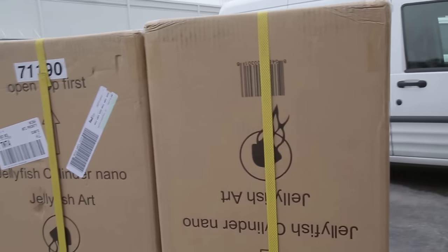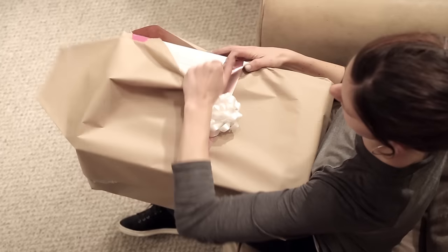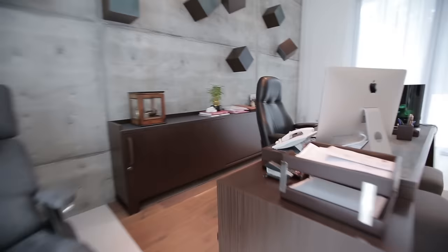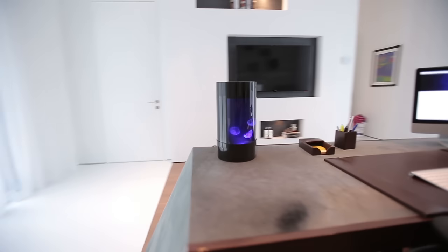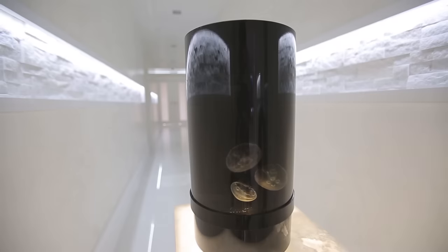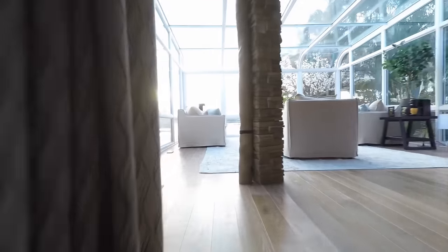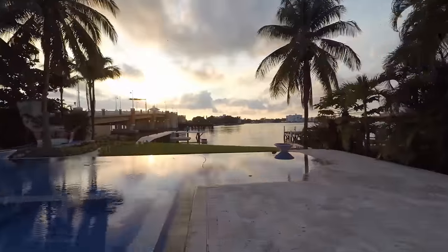Everyone gets the Kickstarter discount, and we have a limited batch of tanks that will be delivered to early bird backers this Christmas. Jellyfish Art wouldn't be here without you Kickstarters, and we can't wait to see what you can do this time. We think everyone can benefit from a moment of peace. Uncover your moment with a new Jellyfish Cylinder Nano Aquarium.